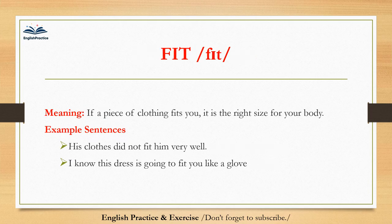Fit. If a piece of clothing fits you, it is the right size for your body. His clothes did not fit him very well.